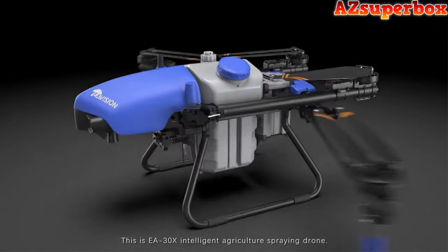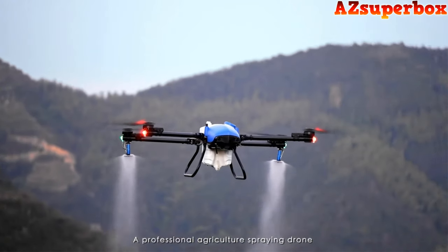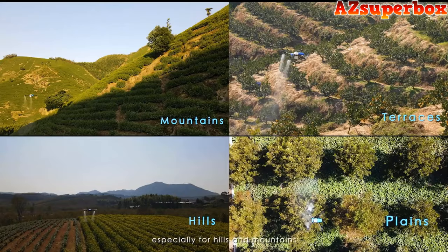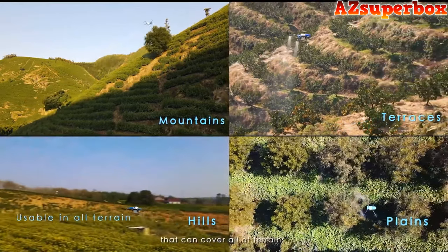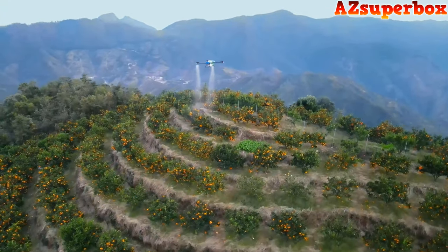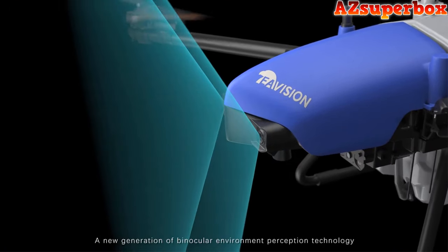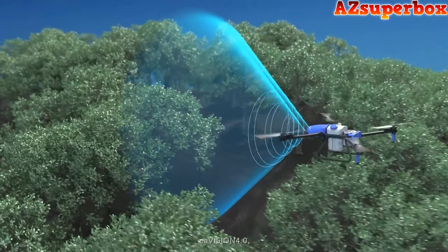This is the EA-30X Intelligent Agriculture Spraying Drone — a professional agricultural spraying drone especially for hills and mountains that can cover all terrains, all times, and all plant protection application scenarios. A new generation of binocular environment perception technology, EA Vision 4.0, has over more than six years collected billions of fieldwork pictures covering more than 40 kinds of crops in plains, hills, and mountains.